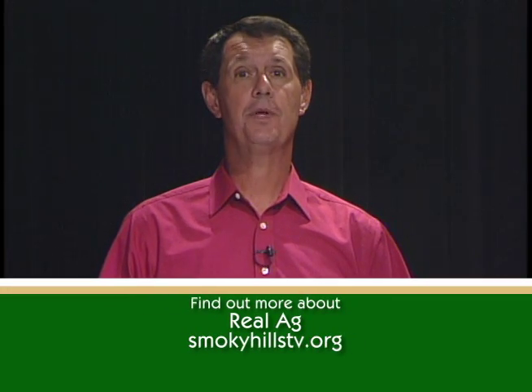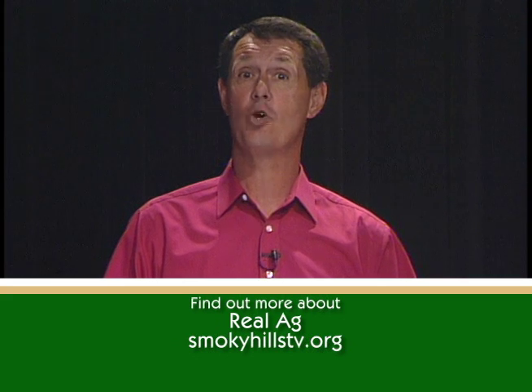That wraps up this episode of Real Ag. We hope the information presented here gives you a better understanding of the life cycle of beef cattle. On behalf of the Real Ag crew, I'm Kyle Bauer, helping you sort the truth and understand Real Ag.